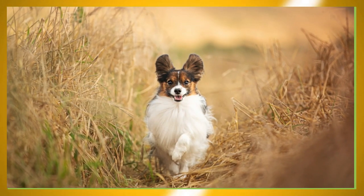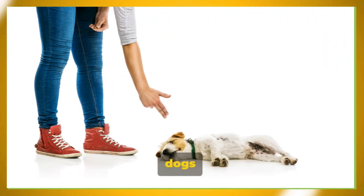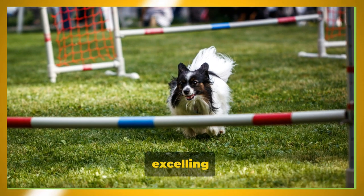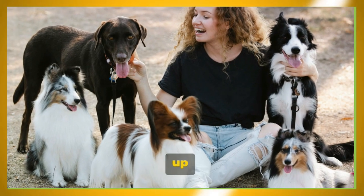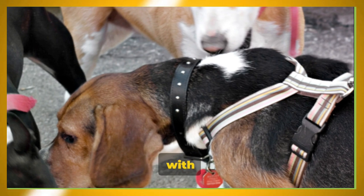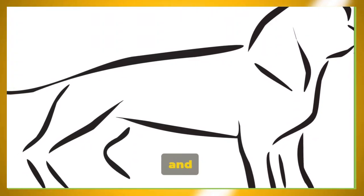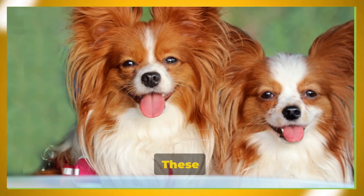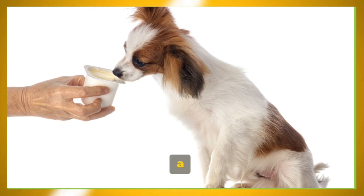What's it like to have a Papillon as a pet? Imagine a small, agile friend brimming with intelligence and a sociable nature. These dogs are known for their sharp minds, making them quick to learn and eager to please. They love to show off their agility skills, often excelling in competitions, but are equally content playing fetch in the backyard or snuggling up on the couch. Papillons are social butterflies thriving on interaction and companionship, not shy about making friends with humans or other animals. They have a strong sense of self and can be quite independent. Early socialization and consistent training are key, and these dogs respond well to positive reinforcement. A well-trained Papillon can make a delightful and engaging companion.